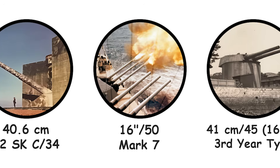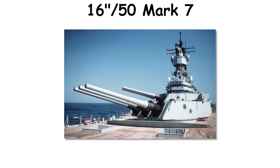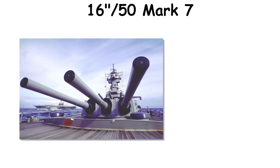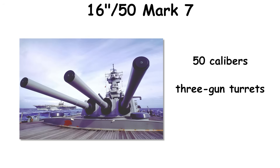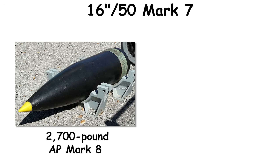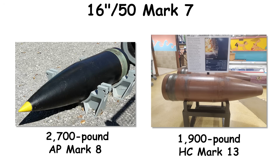The 16-inch/50 Mark VII, drafted in 1939 for the Iowa class and commissioned from 1943, extended barrel length to 50 calibers and paired with three-gun turrets weighing roughly 1,700 tons. Gun weight, including breech, exceeded 120 metric tons. The system accepted the same 2,700-pound AP Mark VIII and 1,900-pound HE Mark XIII used by the Mark VI, with propellant charges adjusted to the longer tube.